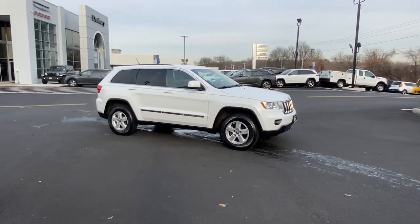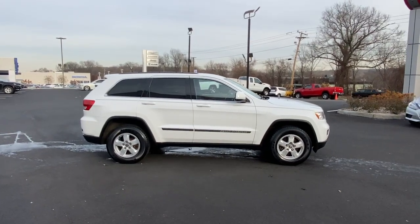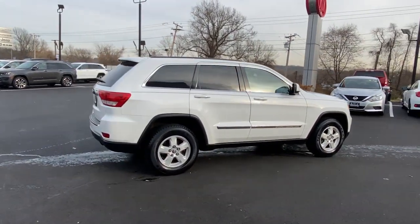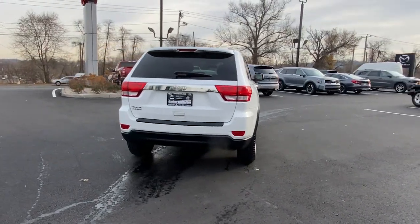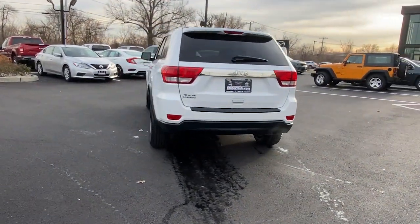You just found the 2013 Jeep Grand Cherokee. With less than 110,000 miles on the odometer, this vehicle stands out from the rest. The Grand Cherokee delivers rugged off-road capability, refined luxury, technology that keeps you safe, connected and entertained, and an iconic spirit of adventure.